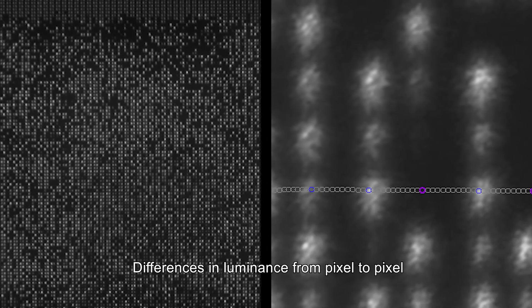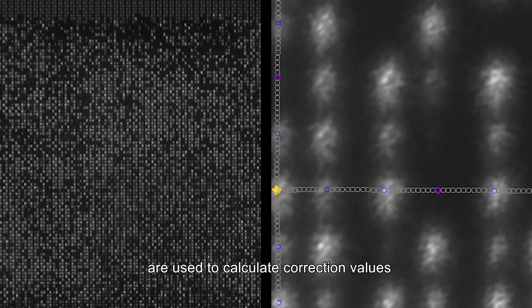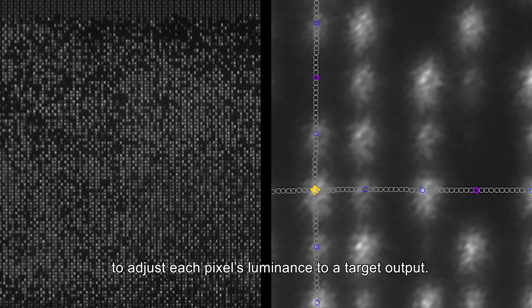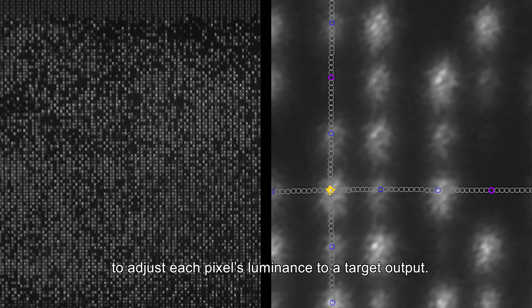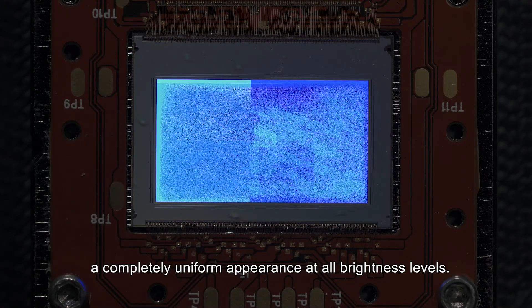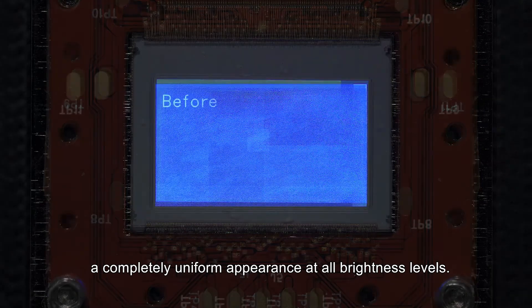Differences in luminance from pixel to pixel are used to calculate correction values, which are applied by the controller to adjust each pixel's luminance to a target output. The result is a display that has a completely uniform appearance at all brightness levels.